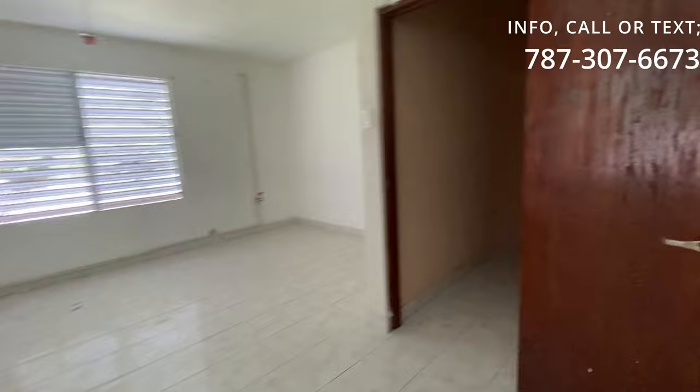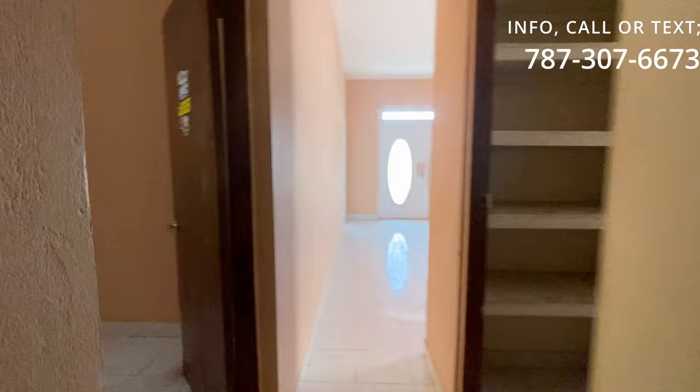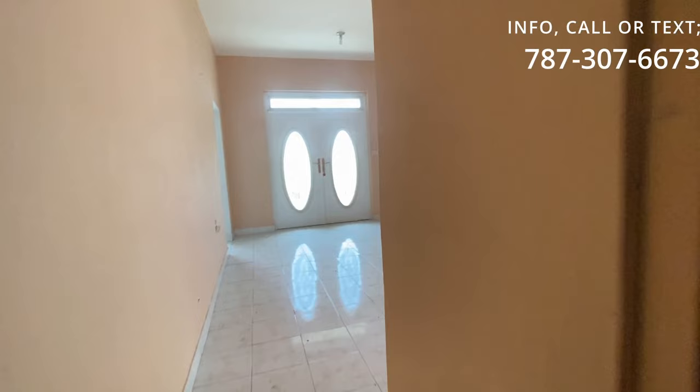Recuerden que si a ustedes les gustan nuestros videos, suscríbanse a nuestro canal. Si quieren comprar un terreno, una finca, un apartamento, o una casa de inversión, recuerden llamar a Eddy Nieves al 787-307-6673.